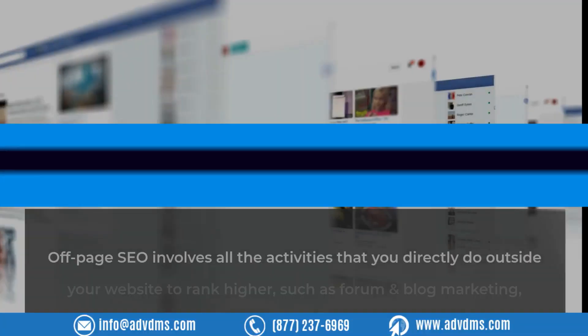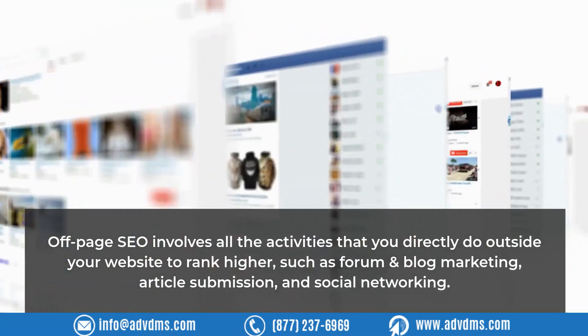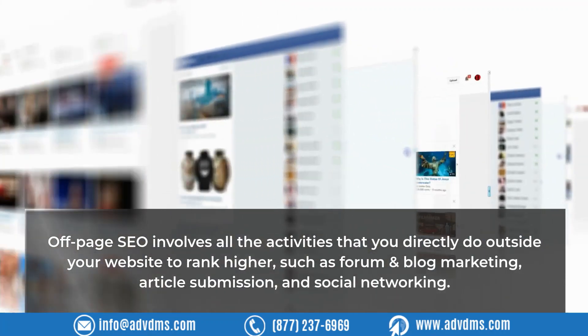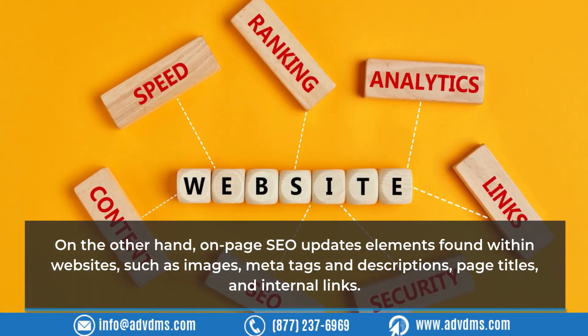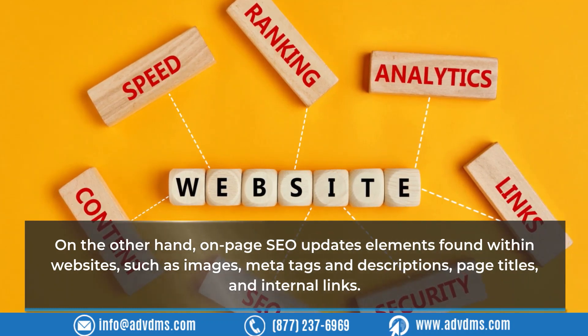Off-page SEO involves all the activities you do outside your website to rank higher, such as forum and blog marketing, article submission, and social networking. On the other hand, on-page SEO updates elements found within websites, such as images, meta tags and descriptions, page titles, and internal links.